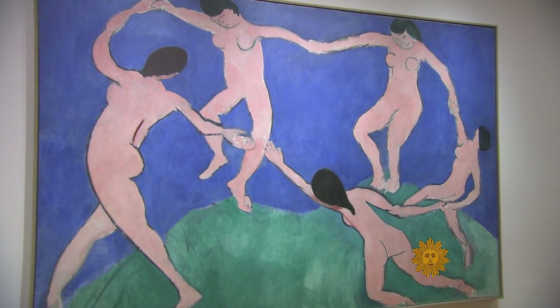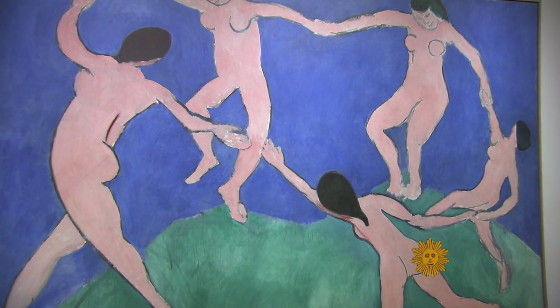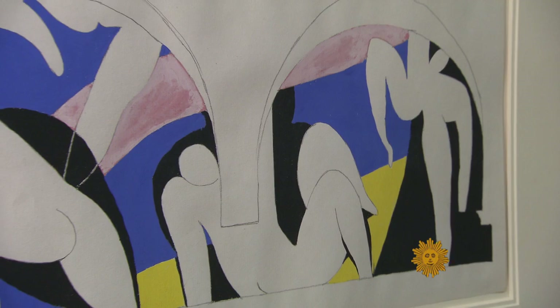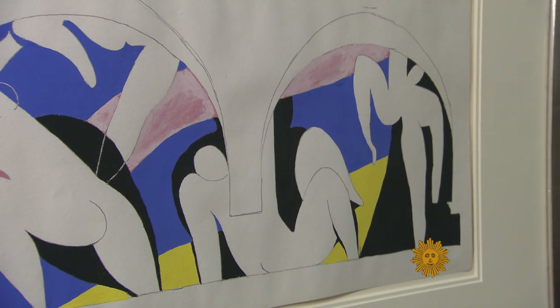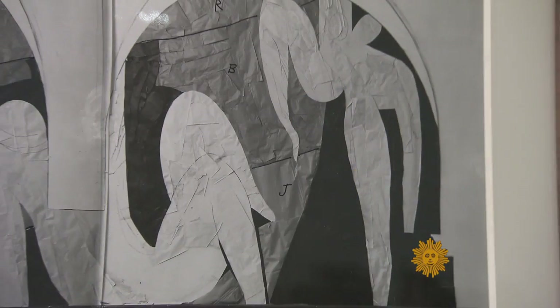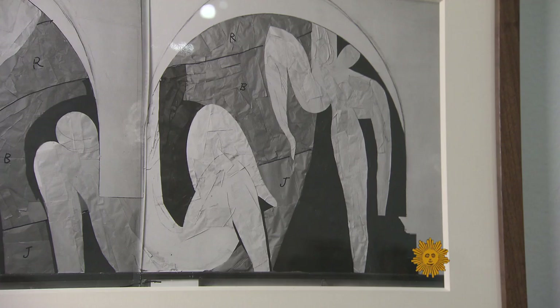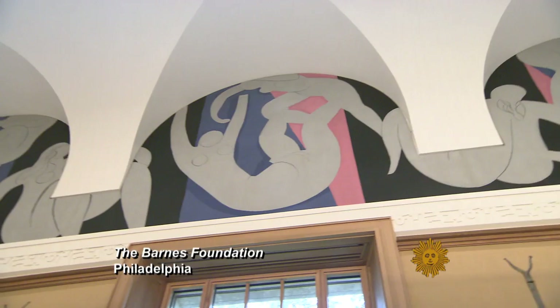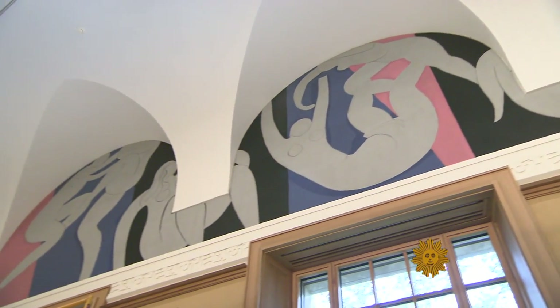The museum owns one of his best-known paintings, The Dance, from 1909. Now look at this — more dancers. Matisse used paper cutouts he could move around to figure out his composition for the famous mural commissioned in the early 1930s by the American collector Dr. Albert Barnes.